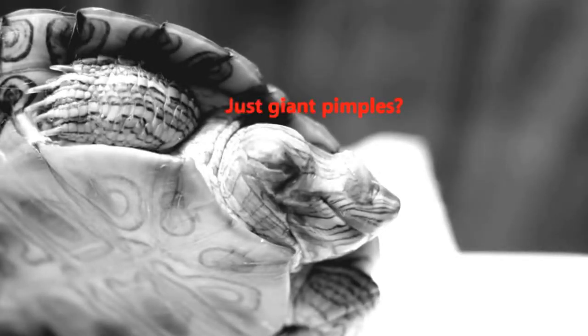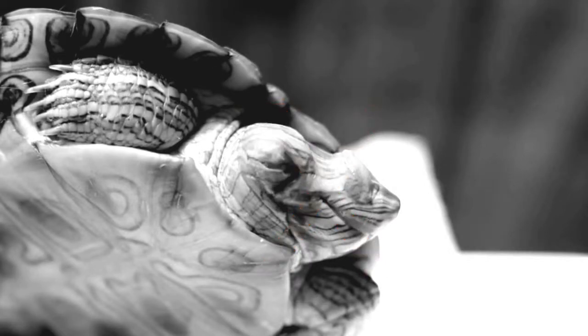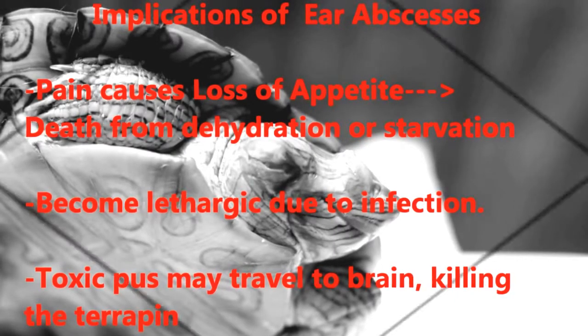Are abscesses just like giant pimples that essentially cause no harm to your pet? Wrong! Abscesses can be deadly. For example, in the case of this terrapin with an abscess in its ear canal, the toxic matter within the abscess might have actually traveled through its brain and eventually killed it. As such, it required emergency medical help immediately and had to be brought to a vet for surgery.